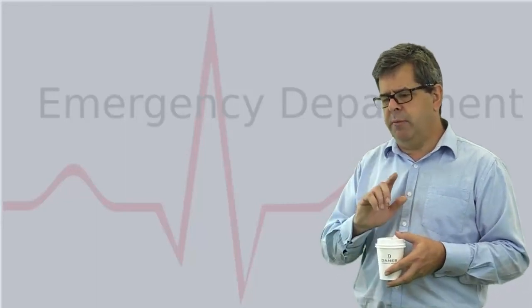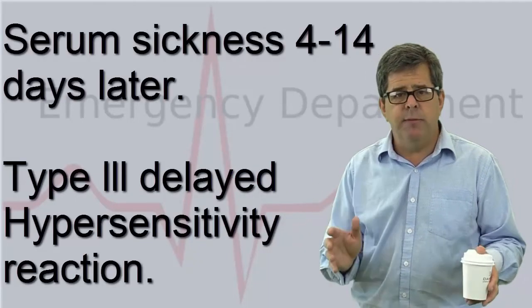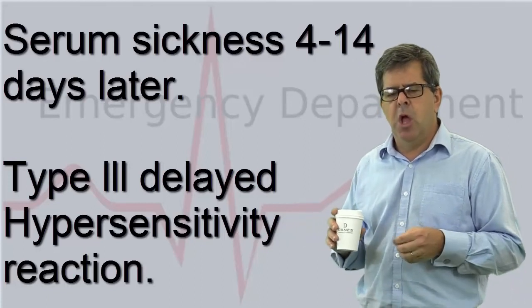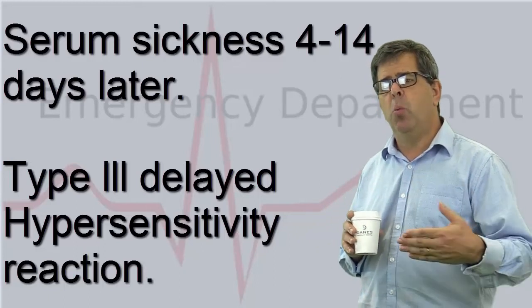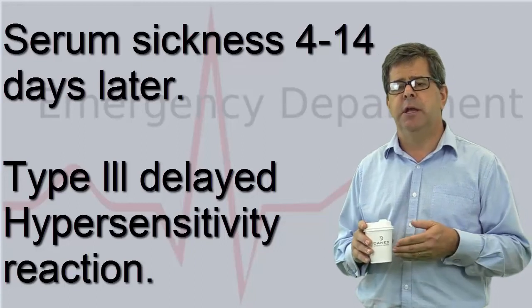Another important point is serum sickness. Whether you've given polyvalent or monovalent antivenom, these patients will need to go to HDU, and when they're discharged they should be given a course of steroids to prevent serum sickness.